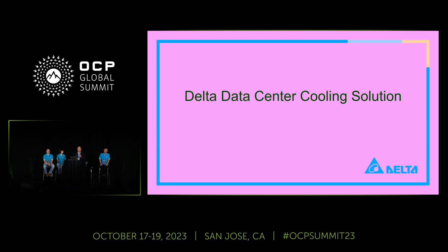Welcome. My name is Chris Hsu. I'm with Delta. Today, I'm going to present the Delta data center cooling solution with all the team members from Taiwan.